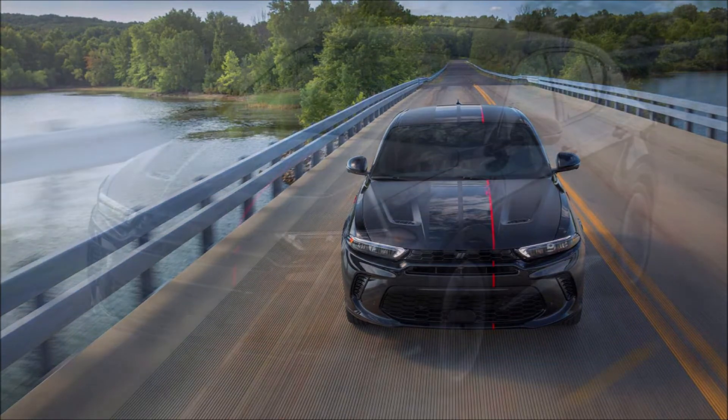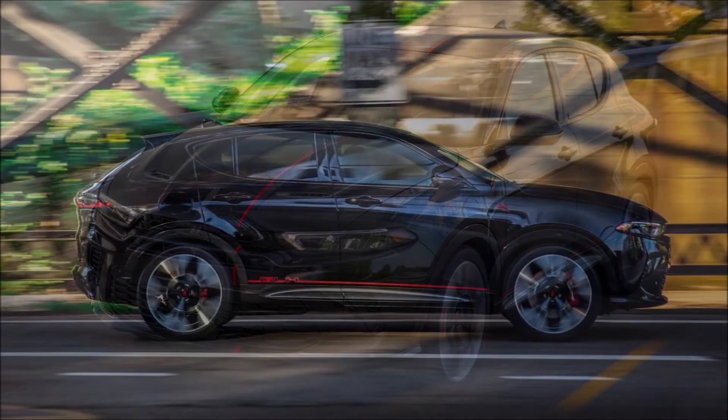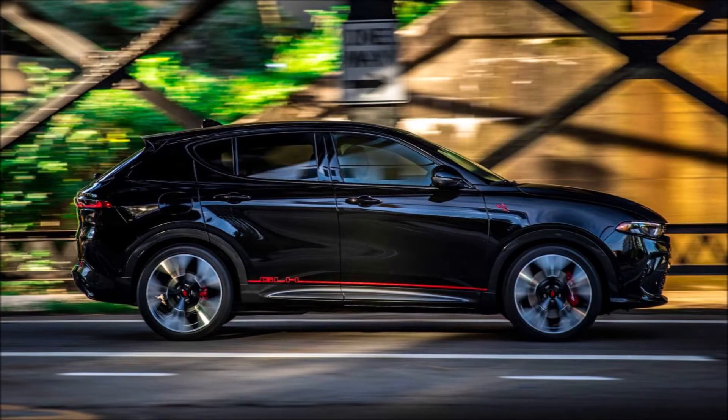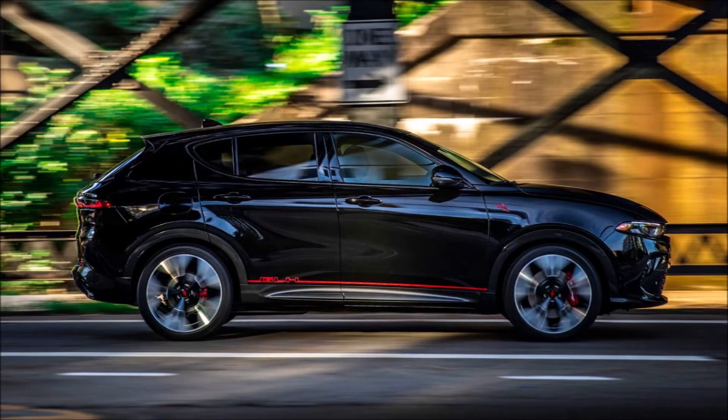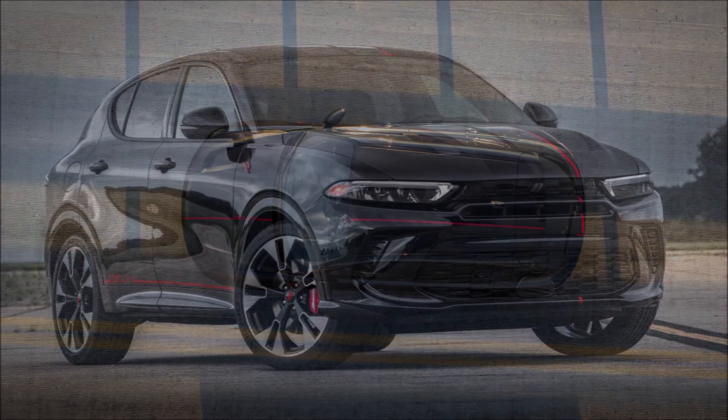Now Dodge is honoring that legacy with the new Hornet GT GLH concept. The concept draws directly from the new 2023 Dodge Hornet compact crossover — I just did the debut video on that right before this one, so make sure you check that out if you haven't seen the Hornet debut.